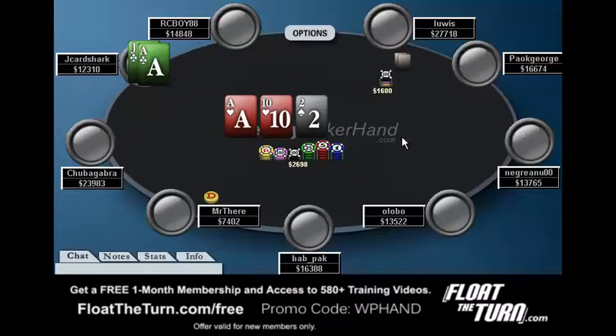You do have to worry about some draws. This is really just a dicey spot because there are very few good turn cards. My opponent could already have me crushed, so this is not a good spot we're heading into. You have to ask, could we just fold the flop? I actually don't think that would be absurd, but a better play is to call the flop, and then if he bets again on the turn, consider getting out of the way.